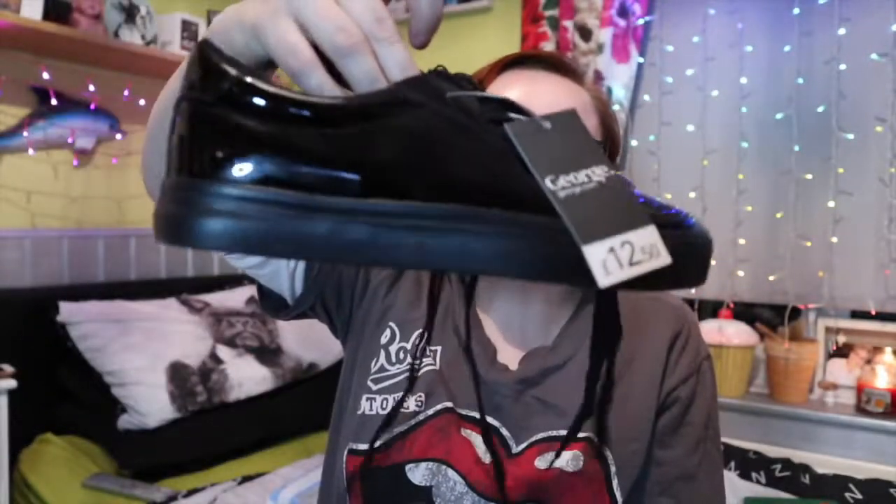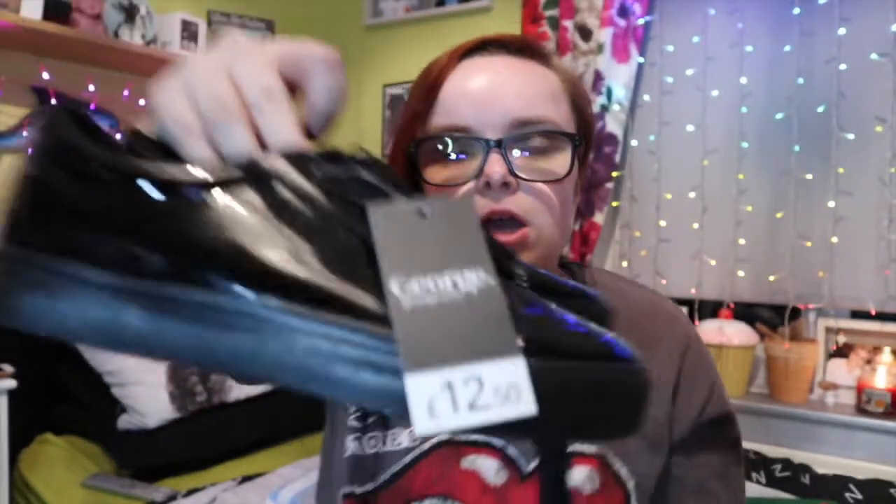Next up is Asda. In Asda I mainly got clothes, not going to lie. But I did pick up these black patent shiny trainer shoe things for £12.50. I just picked these up because I thought they're super smart and they'll be super comfy.